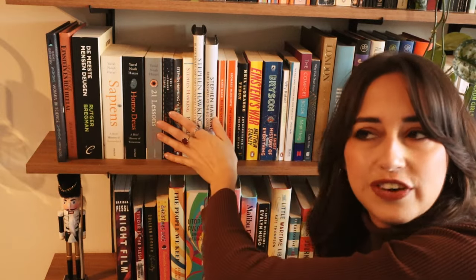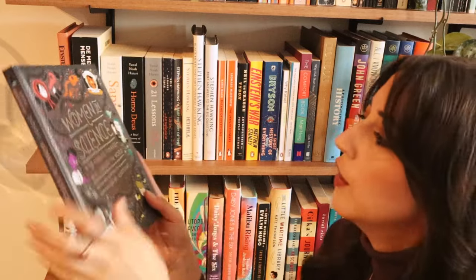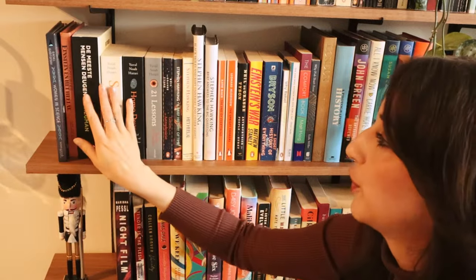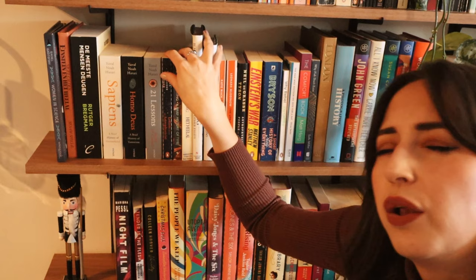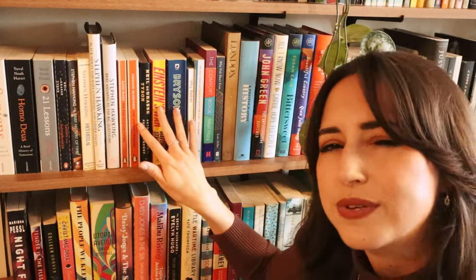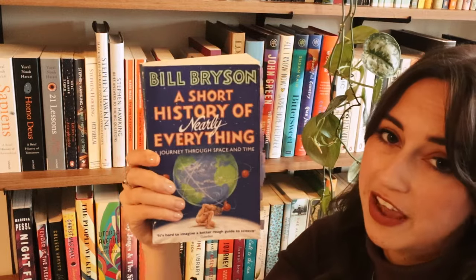Moving on to one of my favorite shelves — my non-fiction shelf. I absolutely love reading non-fiction, hence why I have an entire shelf dedicated to it. First we have scientific books: Women in Science, which is about female scientists from a long time ago until now — 50 fearless pioneers who changed the world, so freaking good. Then Rutger Bregman's Humankind, Yuval Noah Harari's Sapiens series — I've yet to read 21 Lessons for the 21st Century, but the others are so good. Lots of Stephen Hawking books, as well as Neil deGrasse Tyson's Letters from an Astrophysicist. And A Short History of Nearly Everything by Bill Bryson — I love reading about science.